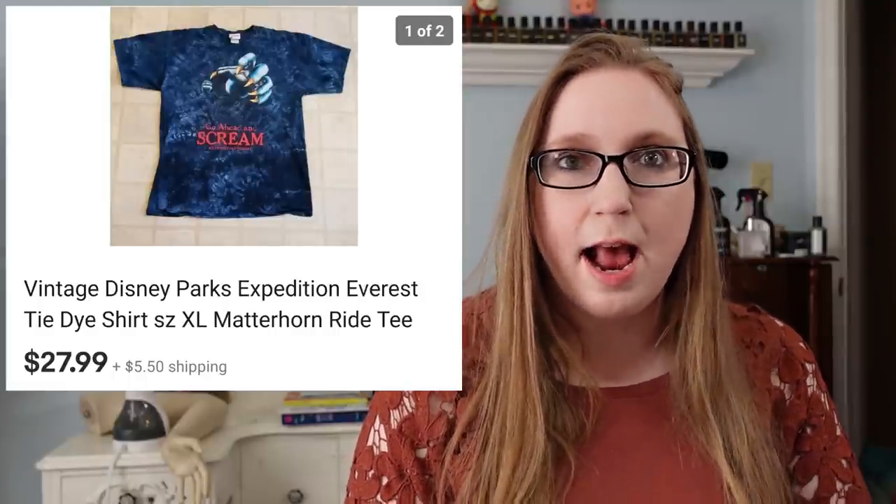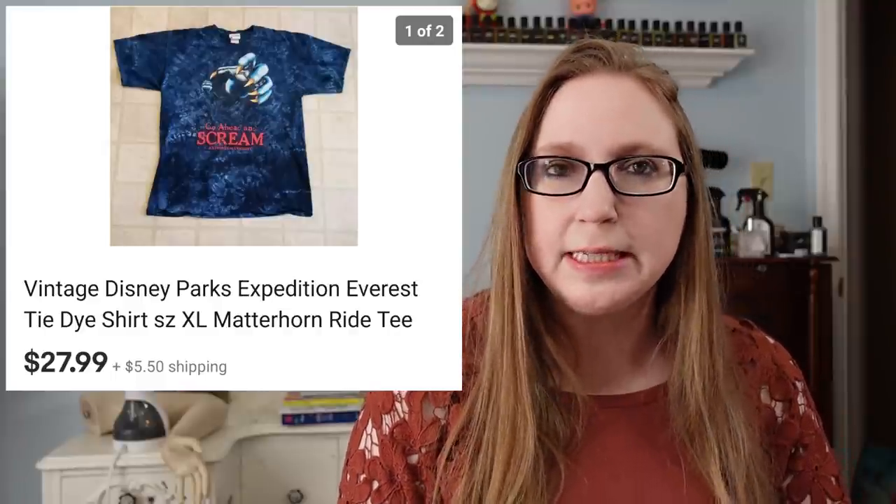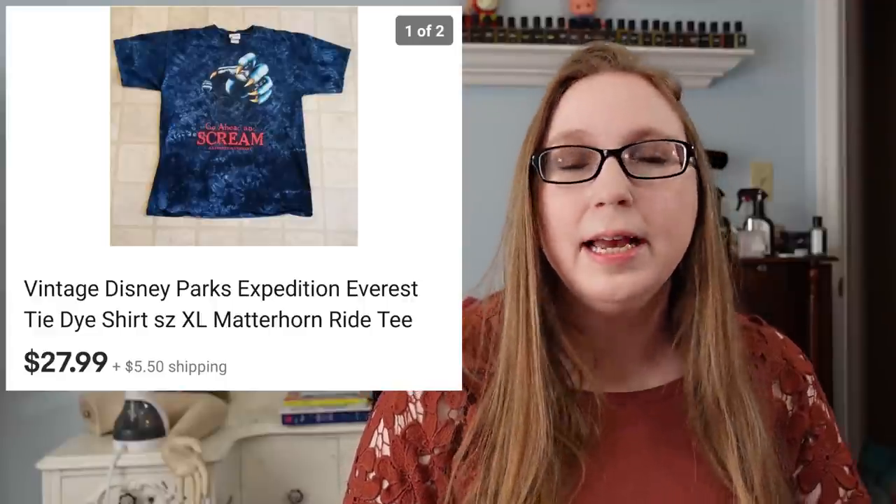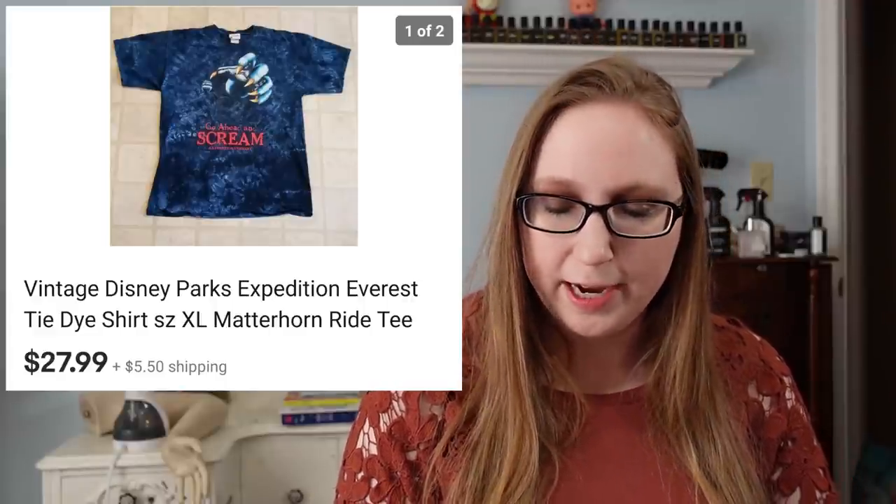Next was a Disney Parks Expedition Everest t-shirt. This sold for $27.99 and I got this at a thrift store — I think I paid about $2 for it.